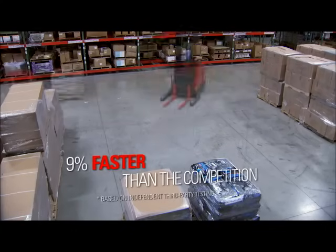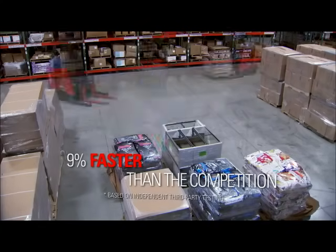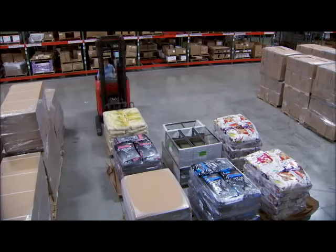Cycle times are now up to 9% faster than the competition due to quick starts and stops, and you'll be miles ahead.